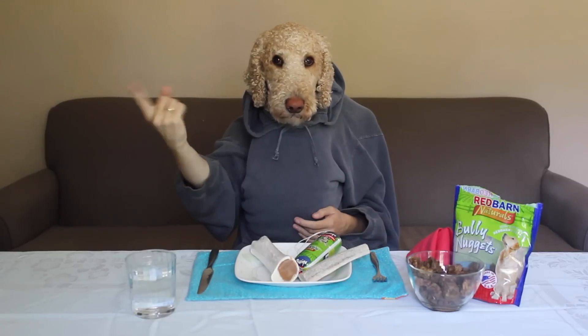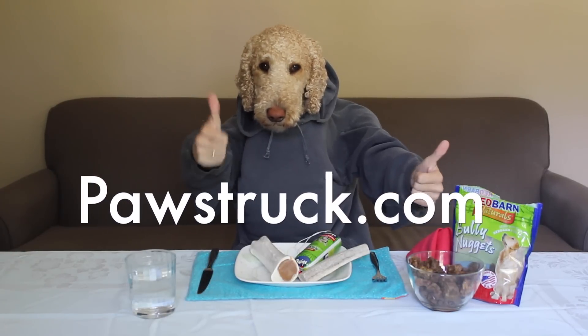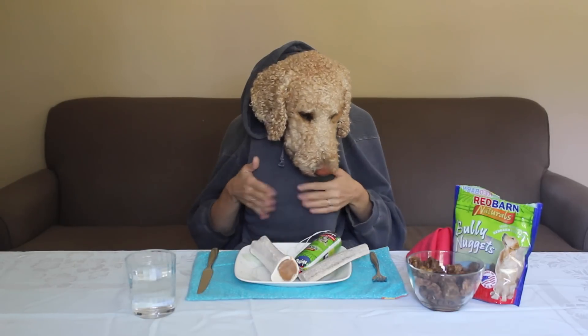Hey guys, it's Oliver from The Fry Life and I'm here today to give you a review of PaulStrunk.com dog products. They carry healthy and delicious treats, so we're gonna try some out today.